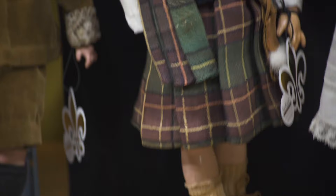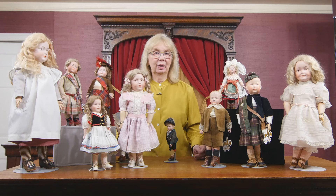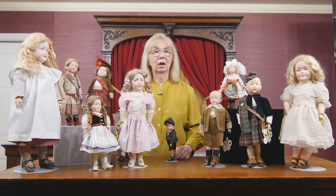I think there are like 50 really great character dolls in that auction. I hope you're able to come, or to watch it live online, or hopefully order a catalog and you'll see all of them. They're really wonderful dolls. I'm going to show you some more in a moment.